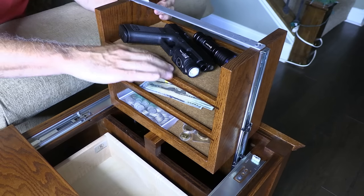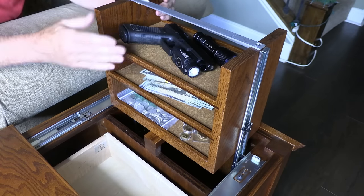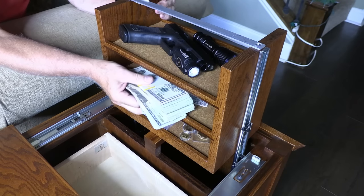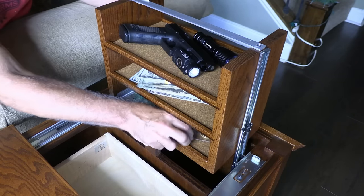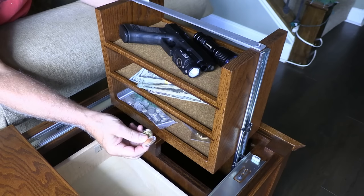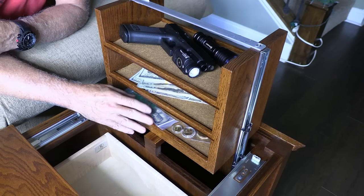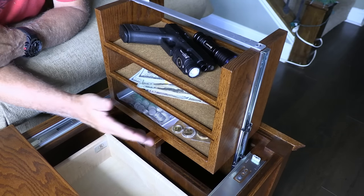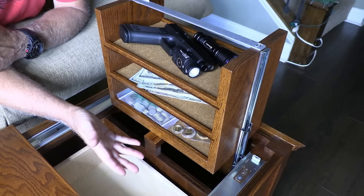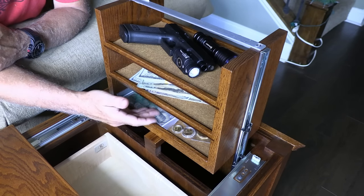There is a non-marring material, like felt, that lines the bottom just to keep everything protected. It's great for cash, coins, and precious metals — especially gold and silver. It's a great way to hide these items. I can put some of my gold and silver here and keep the bulk in my safe. But if something happens to my safe, I've at least got something to back it up.